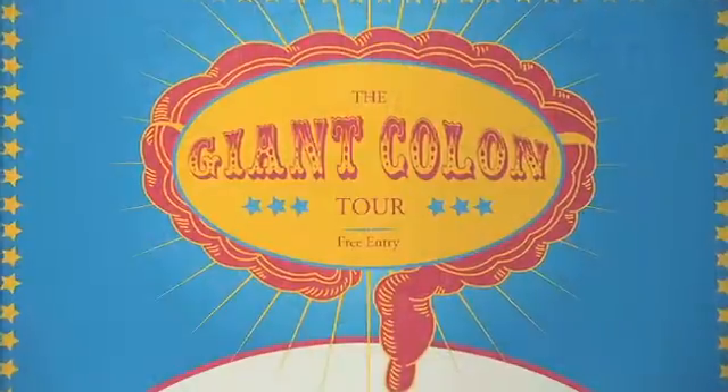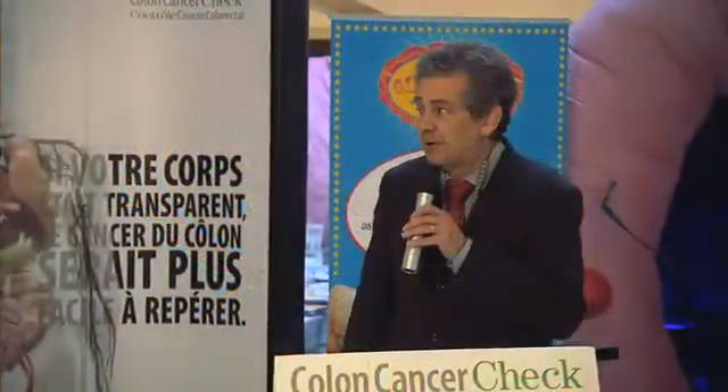I love the idea that they came up with this giant colon for people to go through and have awareness of the polyps and everything else that's inside your colon. It's a fantastic thing that they came up with. Colon cancer, as many of you know, is a very common illness — it's probably the second most common cancer that we see.